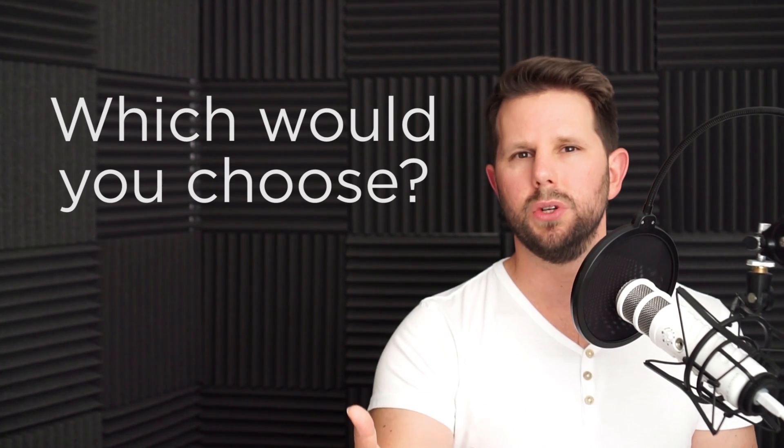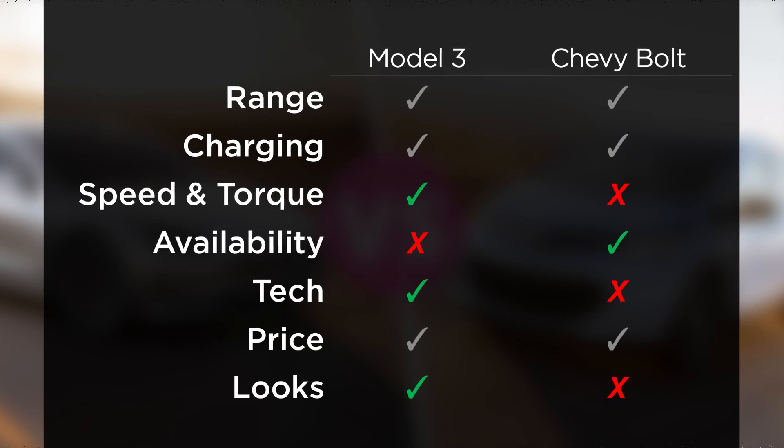So the real question is: which one would you choose? If you have $40,000 to spend right now, do you go for the practical one you can get today at a dealership, or do you wait a year or two for a car that'll be fully self-driving one day, looks a lot sexier, and is faster? I'd really love to know — leave me a comment below. Please like this video if you enjoyed it, subscribe to my channel, and I'll see you back here next time.